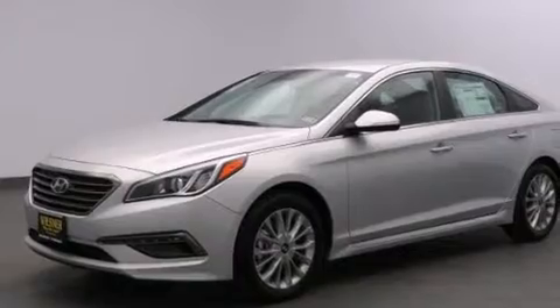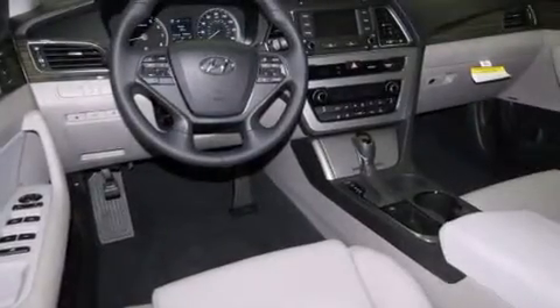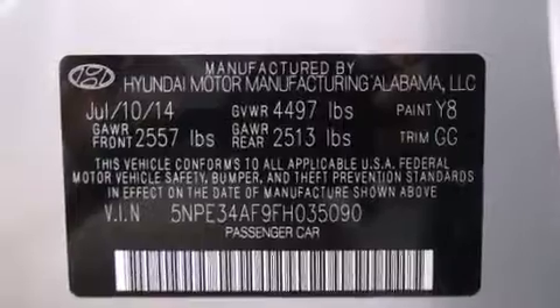Its top features include Bluetooth mobile device connectivity, a rear-view camera, a heated steering wheel, Hyundai Blue Link, and a premium audio system.